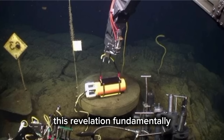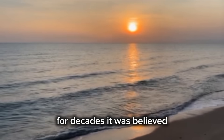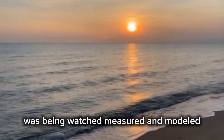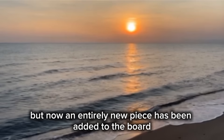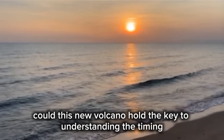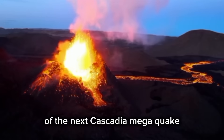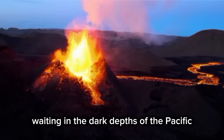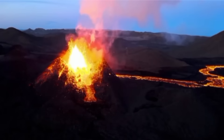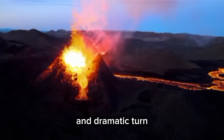This revelation fundamentally rewrites our understanding of the Pacific Northwest's deep geology. For decades, it was believed every major hazard along the Cascadia subduction zone was being watched, measured, and modeled. But now, an entirely new piece has been added to the board — one that no one even knew existed until now. Could this new volcano hold the key to understanding the timing of the next Cascadia megaquake? Or could it be the silent trigger waiting in the dark depths of the Pacific? Only time and further research will tell. The Pacific Northwest's geological story has taken a sudden and dramatic turn.